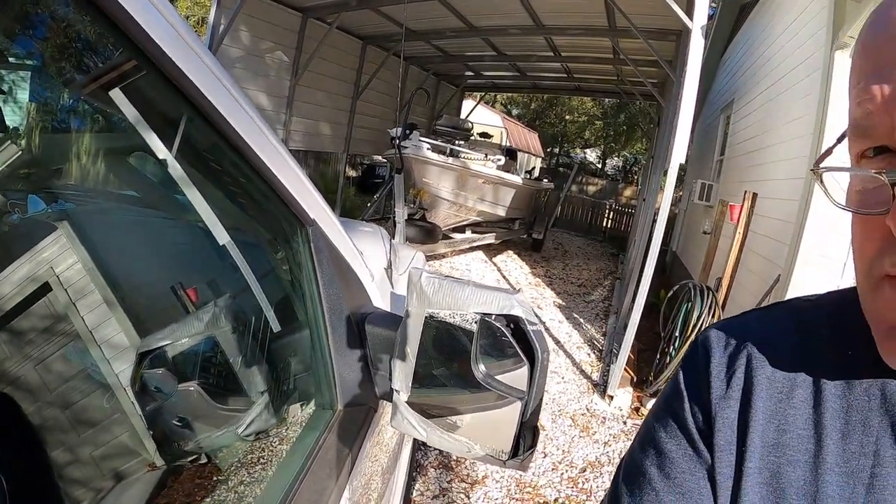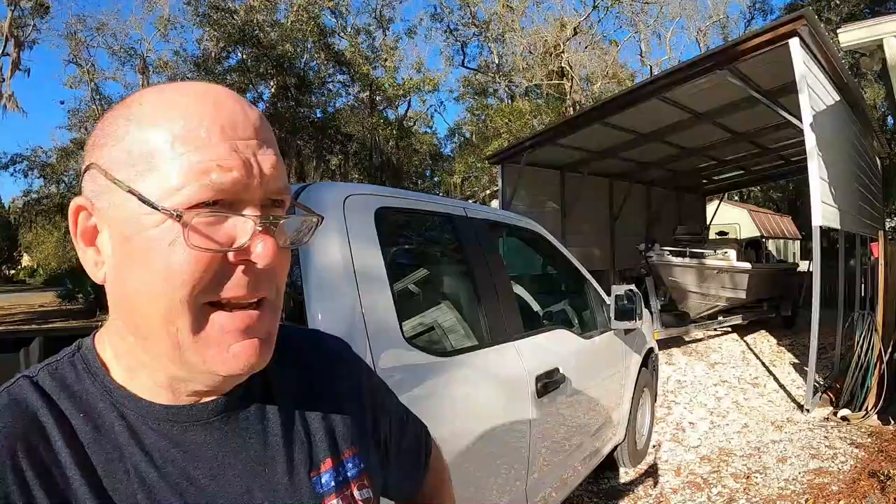Hey guys, welcome to Nichols Retirement Empire. Today I am going to replace the passenger side mirror on my 2020 Ford F-150 XL.